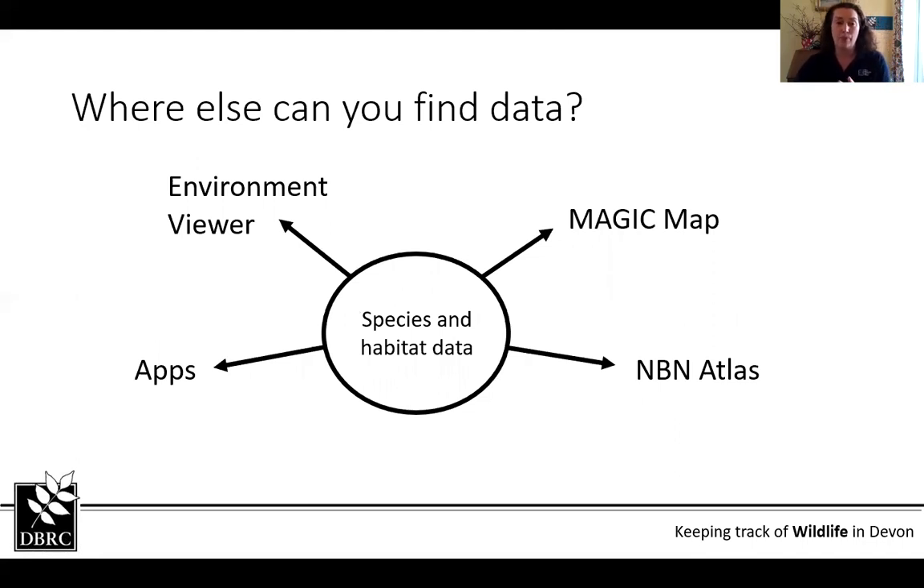However, there are places you can go to find data elsewhere. There's the Environment Viewer and Magic Map, which Tom is going to talk about in a bit. There are various apps — some let you see what other users are recording — but again, check where that data goes, whether it'll be used, and whether they verify records. There's also the NBN Atlas, where iRecord records go to. So there are various different options.